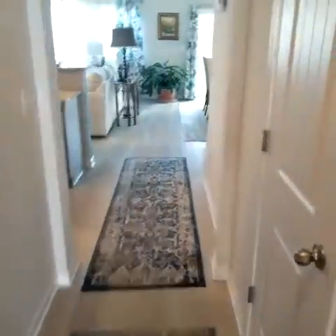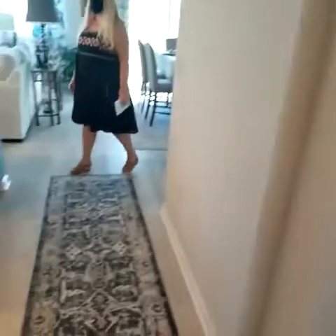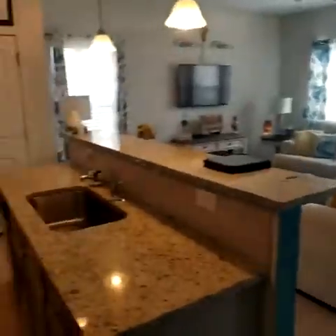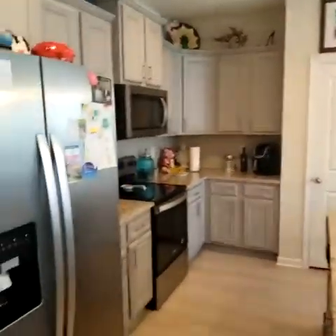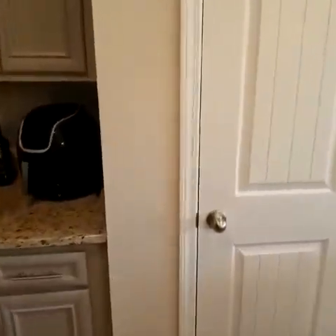We'll do the downstairs first. We'll have another area for our pantry to put stuff. And then we have our kitchen with the gray cabinets, and another pantry over here on this side.